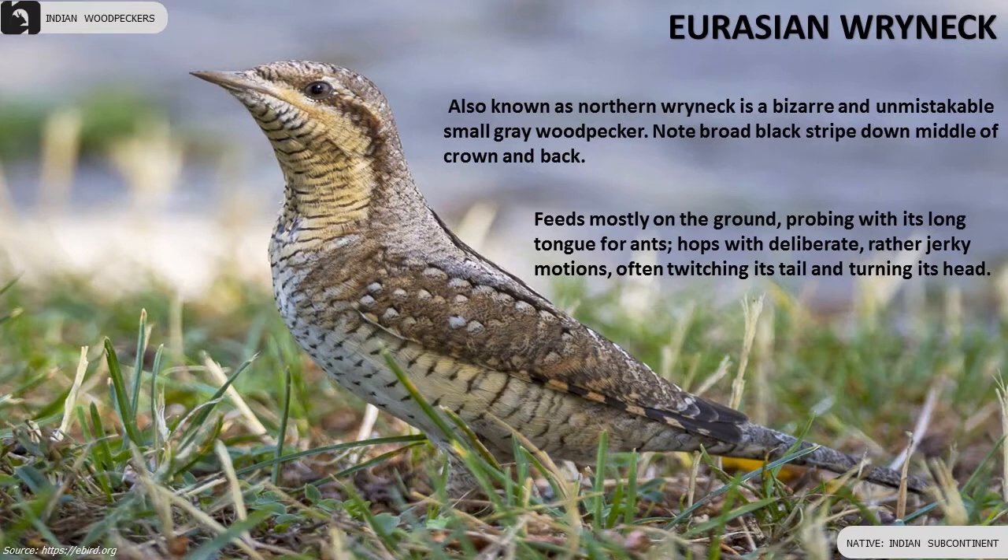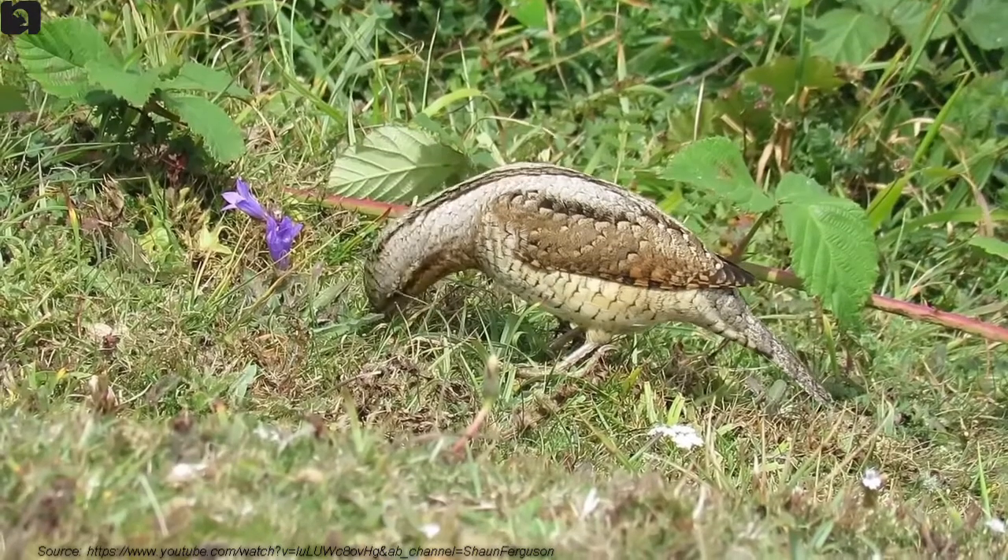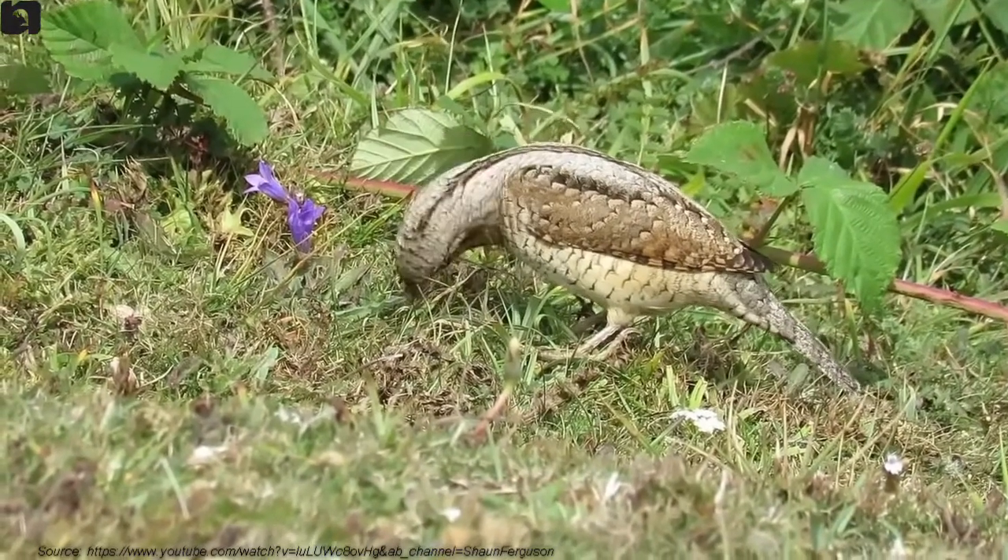Eurasian Wryneck is a small grey woodpecker with a broad black stripe down the middle of the crown and neck. It feeds mostly on the ground, probing with its long tongue for ants.